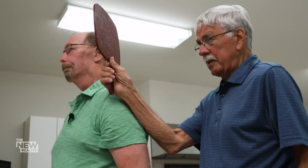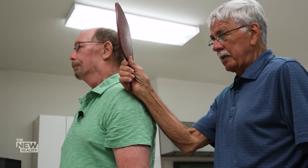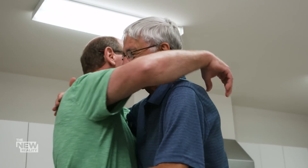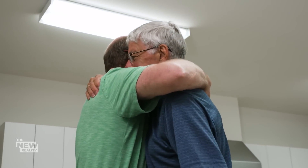It's just incredible. Unbelievable. Looks just like it did before. Great job, brother. Great job. Thanks. You're amazing.